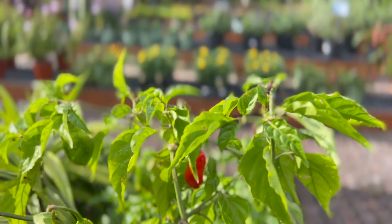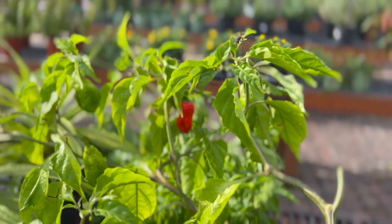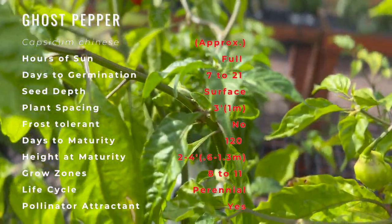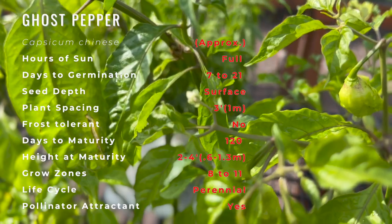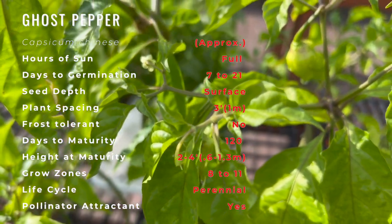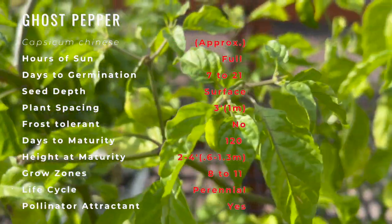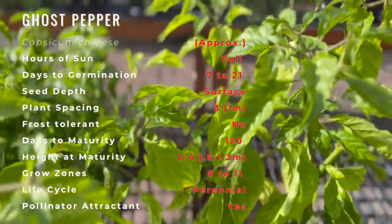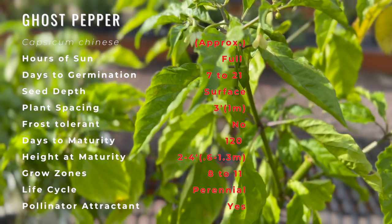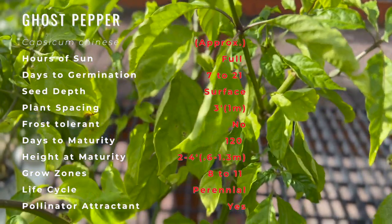It held the Guinness Book of World Records for the world's hottest pepper from 2007 to 2010. It is also called Bhut Jolokia. The word Bhut, which means ghost, given from the Bhutia people, most likely because the heat sneaks up on you like a ghost. The ghost pepper is also known by names such as Naga Jolokia or Ghost Chile. Note that Naga means cobra snake in Sanskrit.